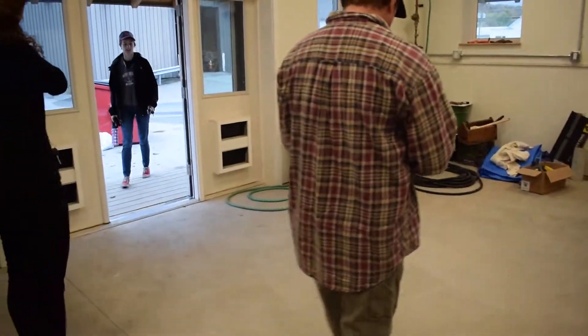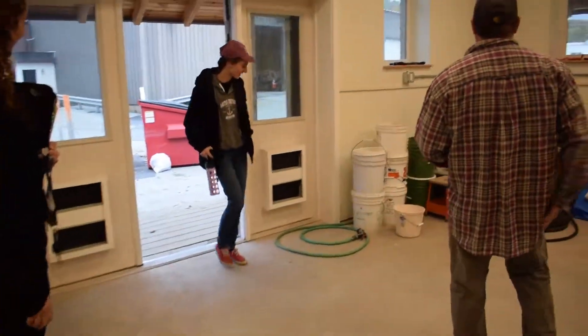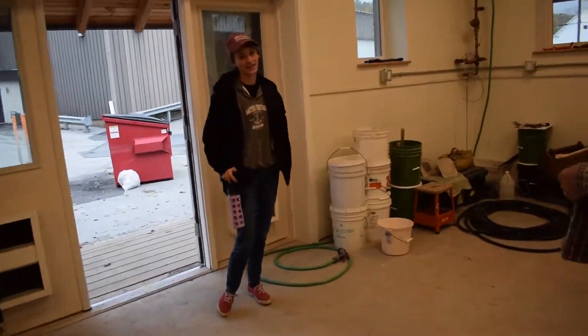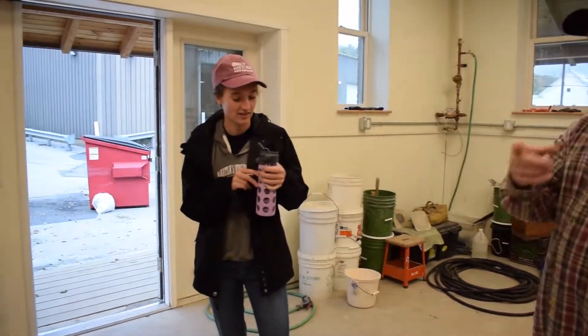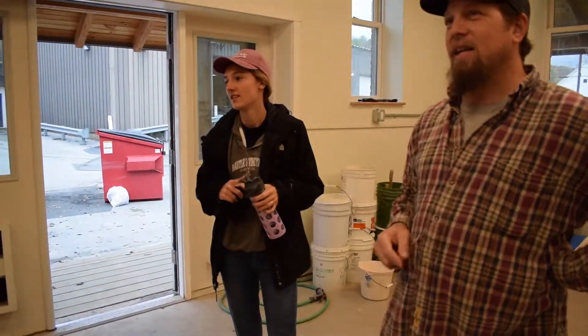How are you? Hi, everybody. Good morning. So I was just giving them a lowdown on a little bit of the history here and showing them some of the stuff that we've done. We were just taking a look at the oven.